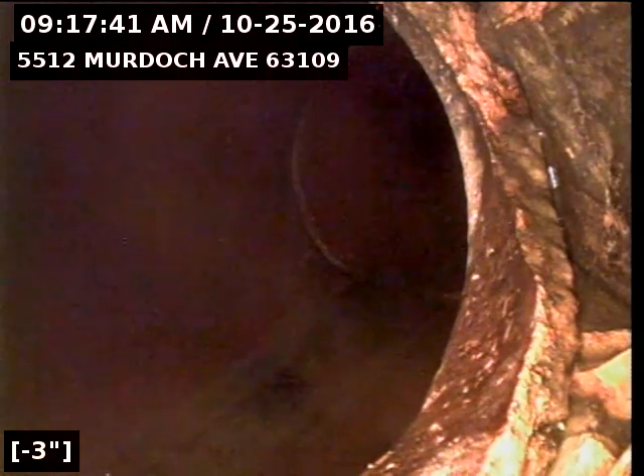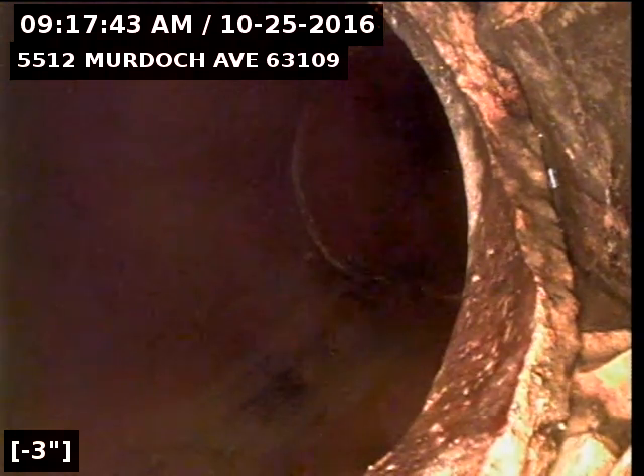I'm going to push back up and try to get a different angle. You can see the right side of it's broken as well. This whole hub here is broken and does need to be repaired.